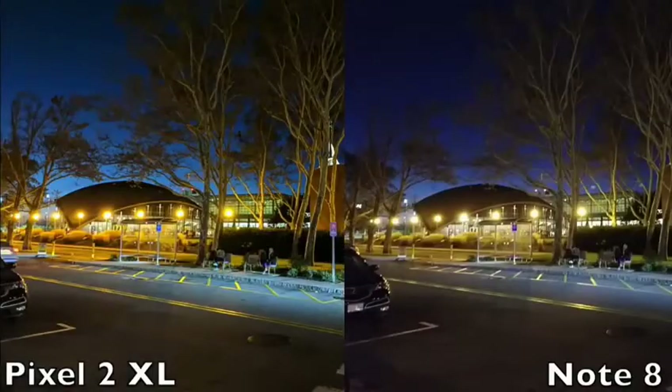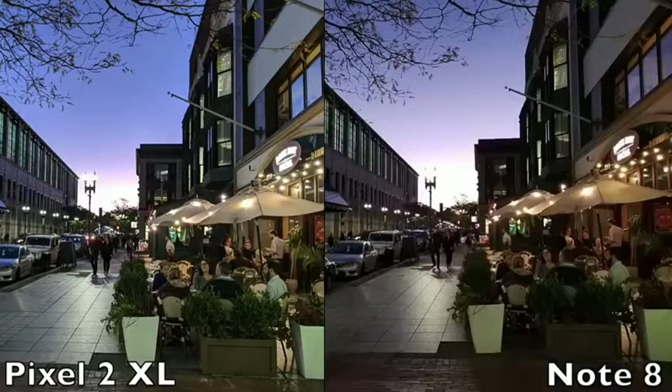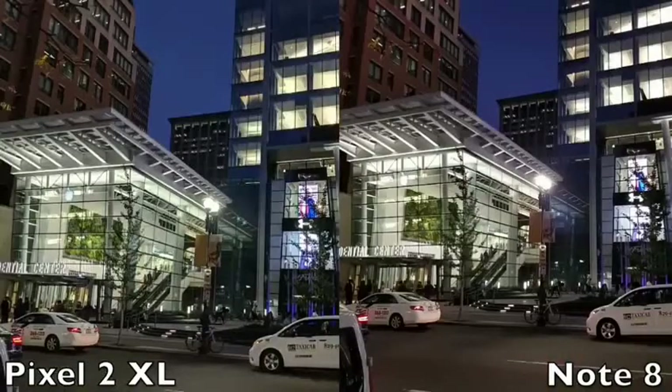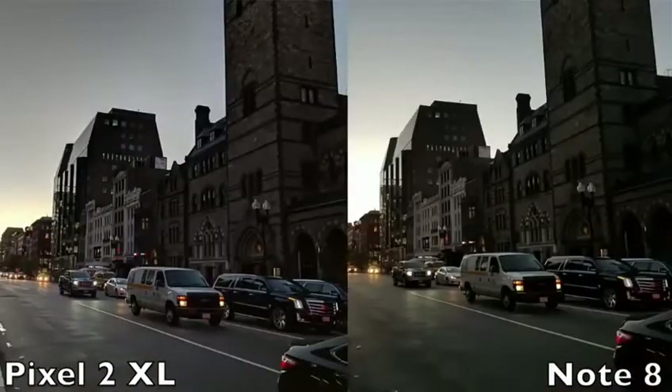When the sky was involved, sometimes the Note 8 captured the dark blue of the sky better, but other times the Pixel 2 XL was able to capture the gradient of the sky better. All in all, when the lighting conditions got worse, both cameras still performed very nicely. You shouldn't have to worry about having perfect lighting with either of these phones.